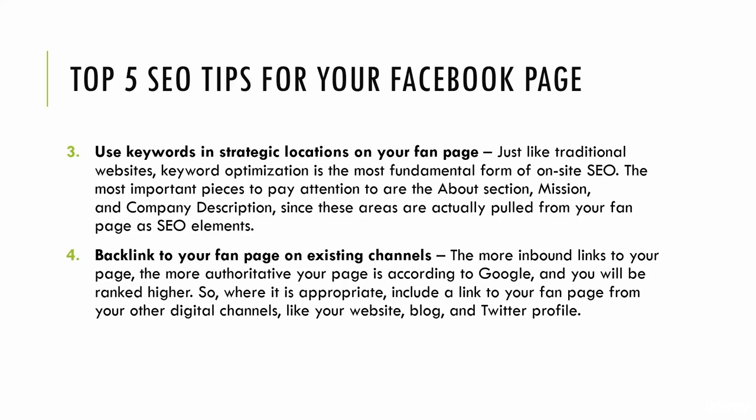The number three SEO tip: use keywords in strategic locations on your fan page. Just like traditional websites, keyword optimization is fundamental for on-site SEO. The key areas to focus on for your Facebook page are the about section, your mission statement, your company description — that's the long description — and your actual fan page title. Don't stuff them; use them sparingly. One in the title, two in the short description, five in the long description, one or two in the mission statement. These are great areas to plant those keywords and get crawled by Google, so people searching those keywords will find your Facebook page.